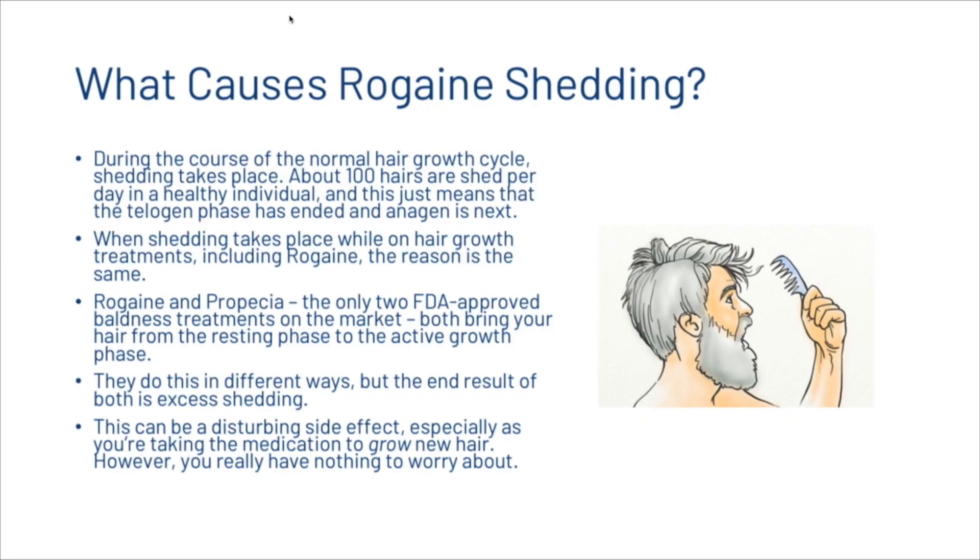During the normal hair growth cycle, shedding takes place. About 100 hairs are shed per day in a healthy individual, meaning the telogen phase has ended and the anagen phase is next. When shedding takes place while on hair growth treatments including Rogaine, the reason is the same. Rogaine and Propecia, the only two FDA-approved baldness treatments, both bring your hair from the resting phase to the active growth phase, resulting in excess shedding.